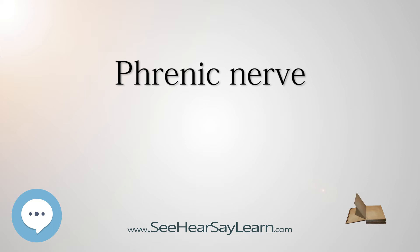The phrenic nerve can be marked by a line connecting two points: the first point is labeled 3.5 centimeters at the level of the thyroid cartilage from the midsagittal plane, and the second point is at the medial end of the clavicle.